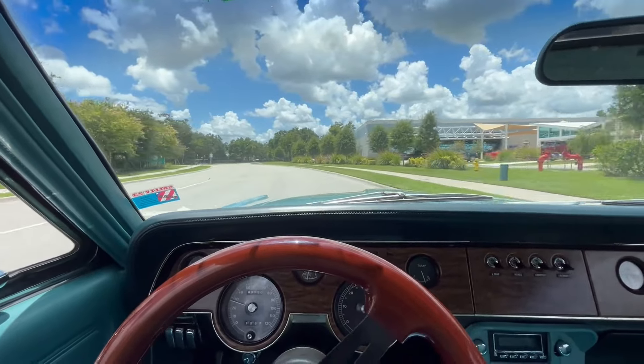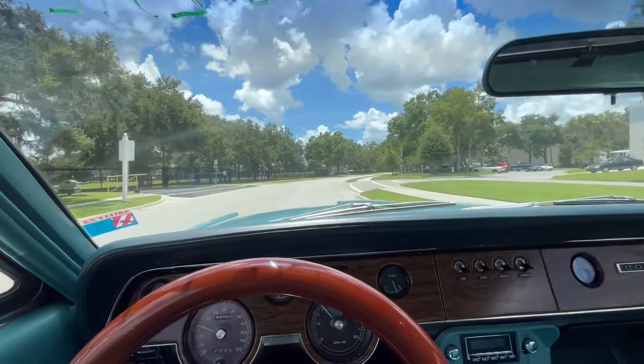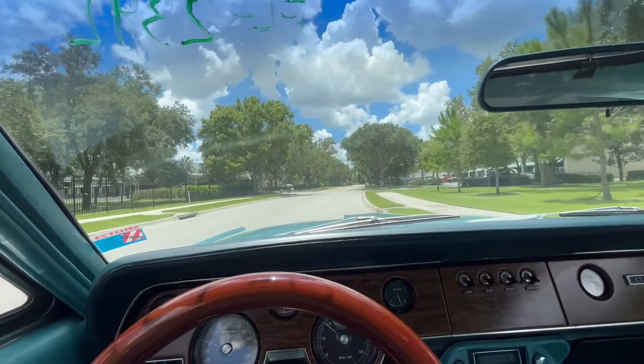Not really something you see nowadays on the road. Of course, everybody's fan favorites are the Chevy Chevelles, the Mustangs. But instead, you get a car like this — it's something unique.